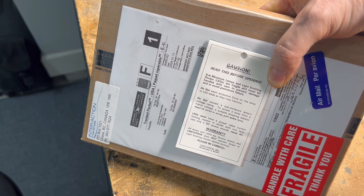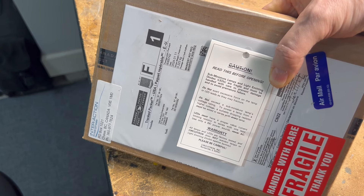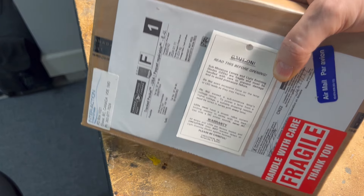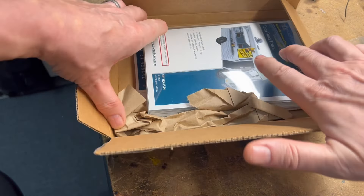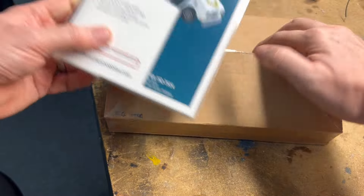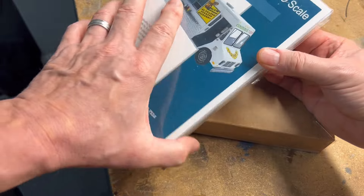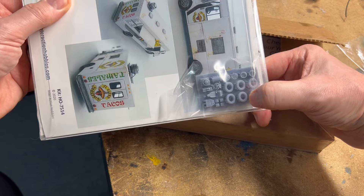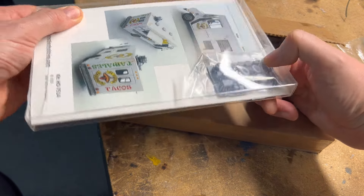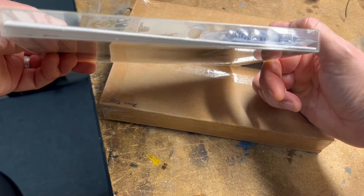So let's check out the kit. Here it is — the taco truck kit from Interaction Enterprises, Chase, British Columbia, Canada. It's nice packaging for sure, and definitely a realistic looking vehicle. It is a kit. You can see the wheels, tires, and internal components of the truck are 3D printed and still on the card. The kit itself is wood, from what I've seen on their website.